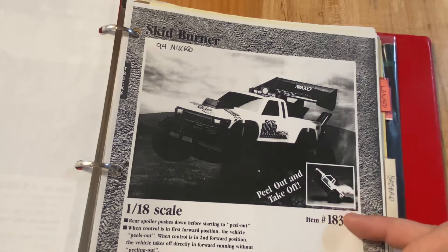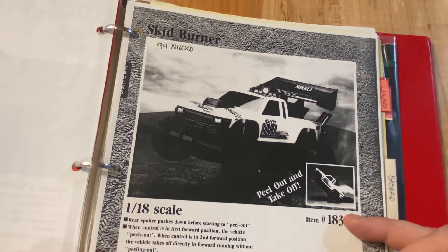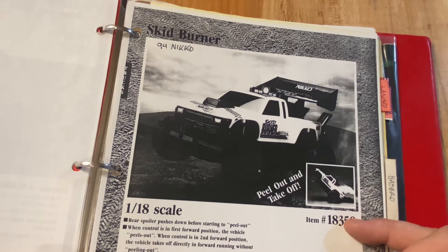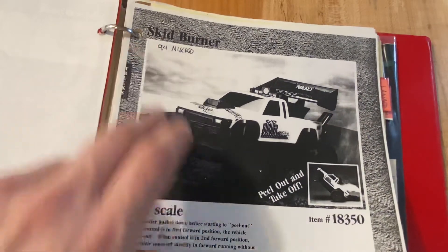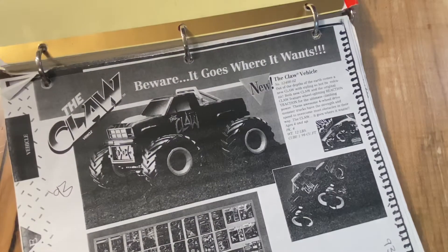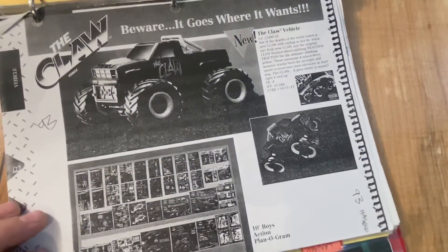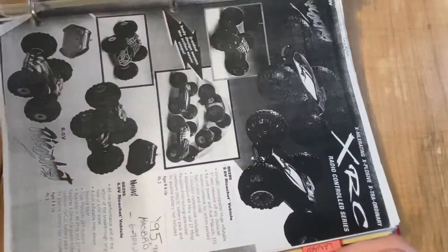Skid Burner - not sure how this works exactly. The spoiler pushes down before starting to peel out, and the vehicle peels out. Niko 1994. Hasbro - The Claw. I don't think that was even RC. But basically when it comes up to an obstacle, the tires open up and it can overcome the obstacle.